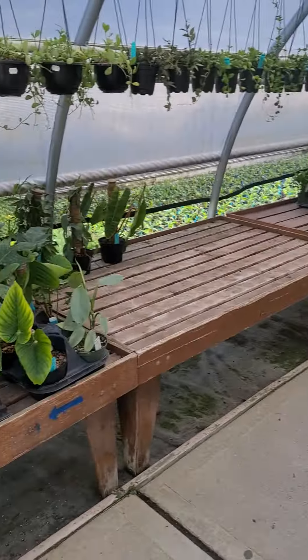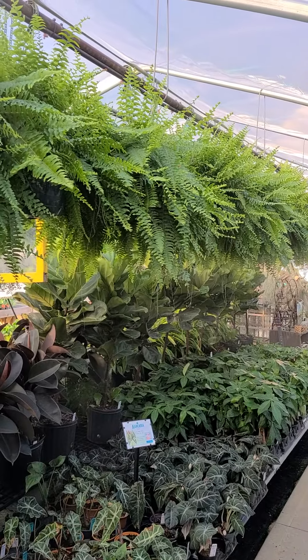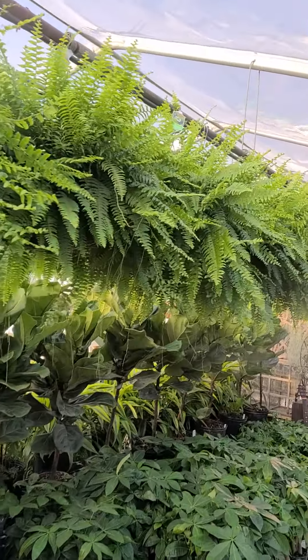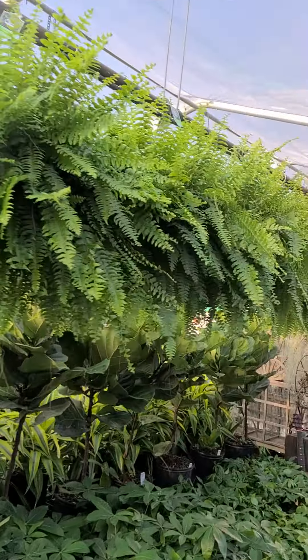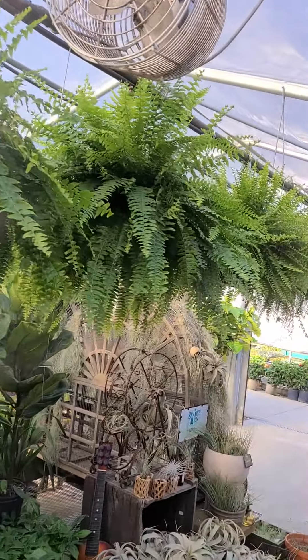Our new rare area will be right over here — we're still working on that. I've been getting a number of inquiries about whether or not we still have Boston ferns. We do, they look great. We have a great inventory, plenty for the weekend, and they're huge. These are 24 bucks.